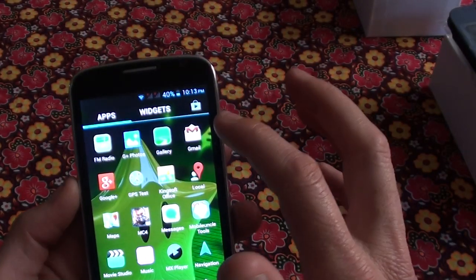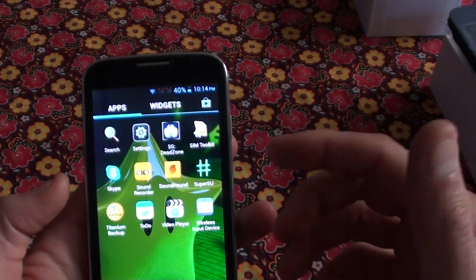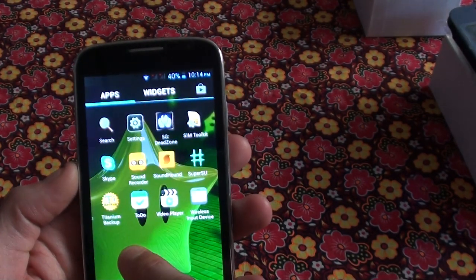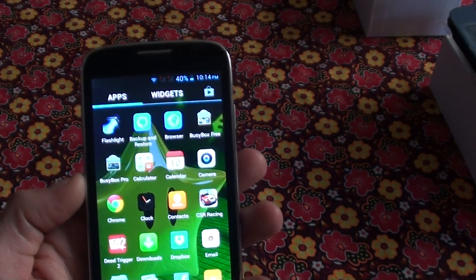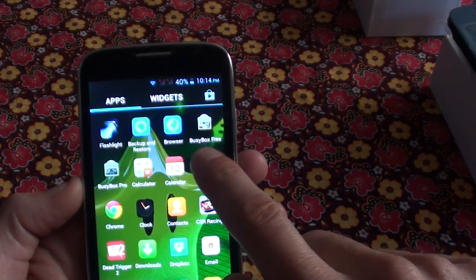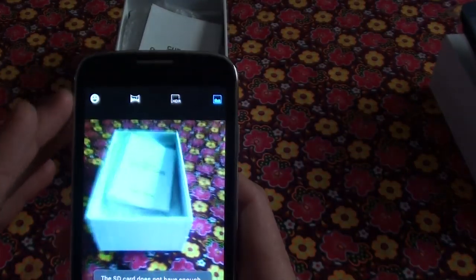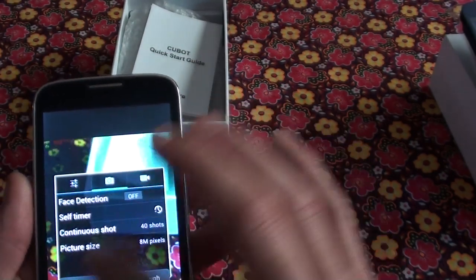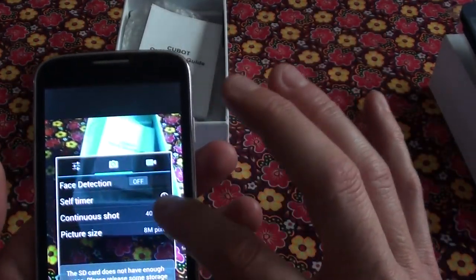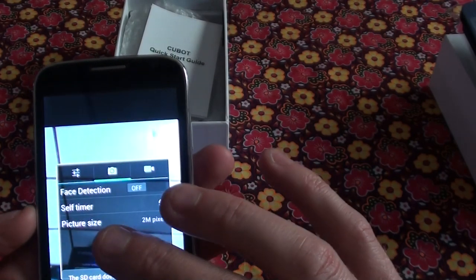There's GPS built-in, gallery, you've got Gmail, you can do an iWay account if you've got that, Skype, WhatsApp — so many things you can download and use. It's got the front camera. The camera is an 8 megapixel rear camera and the front one is a 2 megapixel front camera for Skype and those kinds of things.